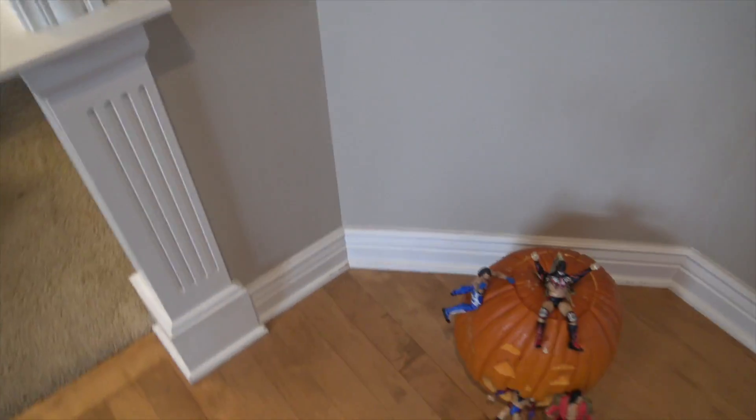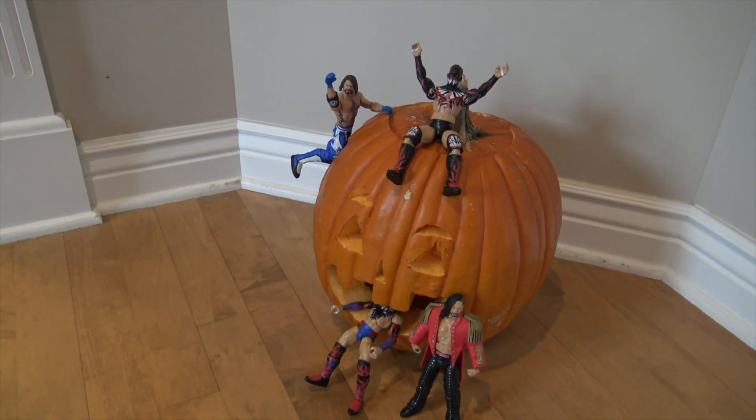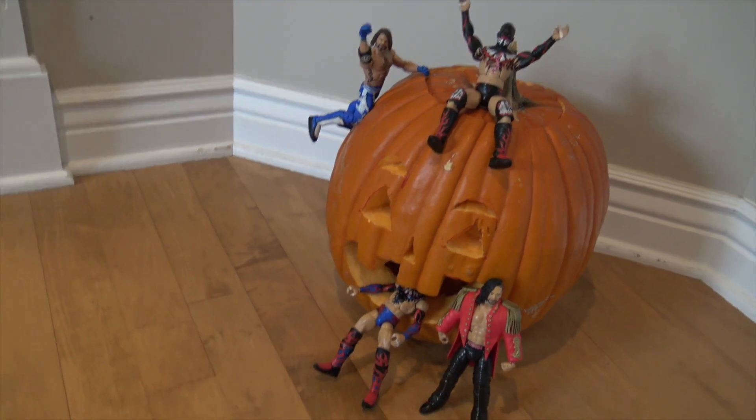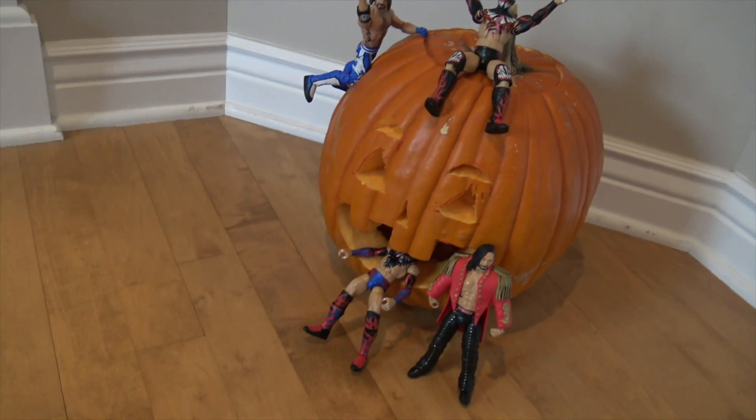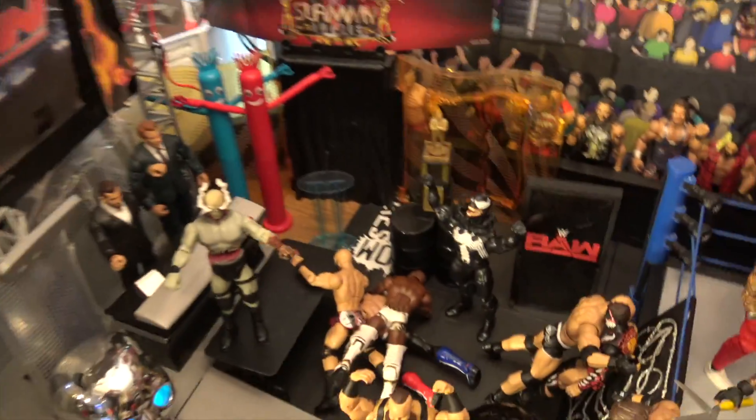Before we get into that setup, I want you guys to see this mini one here really quick. It's just a pumpkin — this is my brother's — but yes, there are WWE action figures in this pumpkin. You got AJ Styles, Finn Balor getting eaten by the pumpkin, Finn Balor on top of the pumpkin, and Shinsuke Nakamura. That's basically the thumbnail right there.